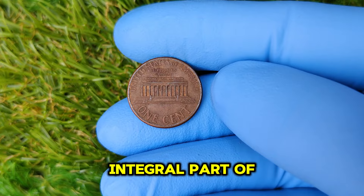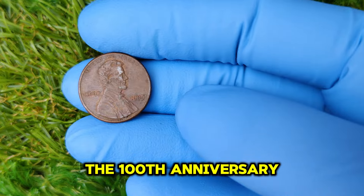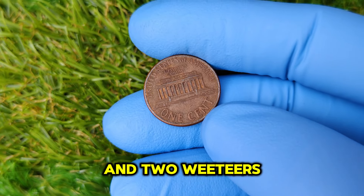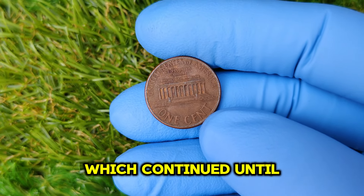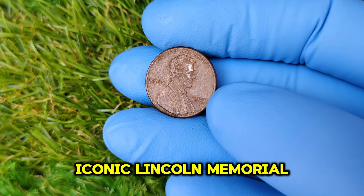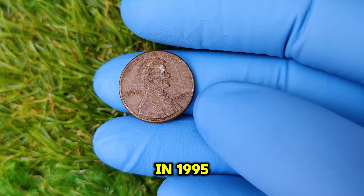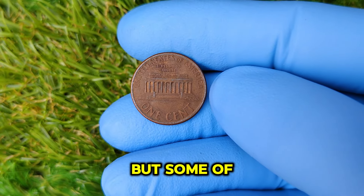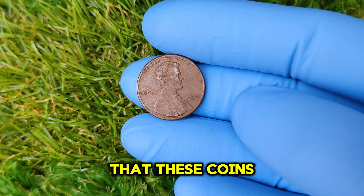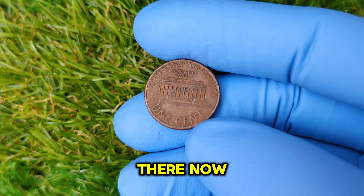The Lincoln penny has been an integral part of American currency since its introduction in 1909 to commemorate the 100th anniversary of Abraham Lincoln's birth. The original design featured a profile of Lincoln on the obverse and two wheat ears on the reverse, which continued until 1958. In 1959, the design was changed to the iconic Lincoln Memorial, which remained until 2008. In 1995, the U.S. Mint struck a significant number of pennies, but some were released without a mint mark, indicating they were minted in Philadelphia, where the mint mark is often absent for cents produced there.